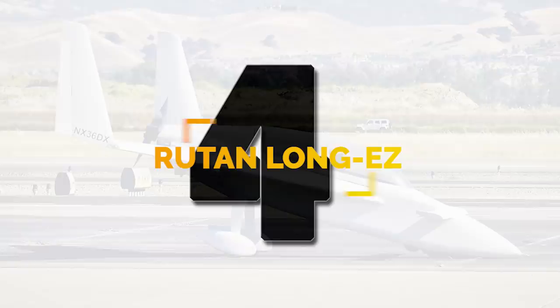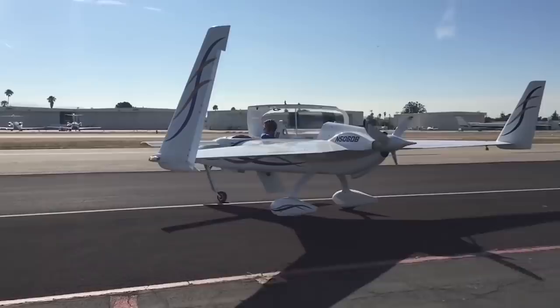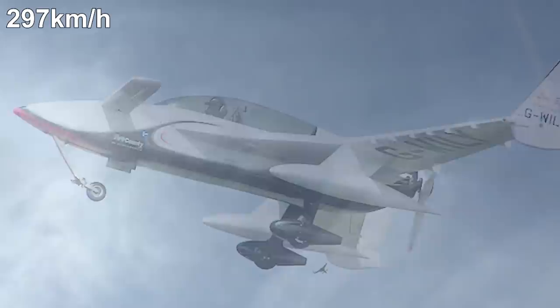Number 4. Rutan's best-selling design, the Long EZ, is a stretched-out version of the VariEZ. Meant to be easy to build, it was also completely customizable. This option has become an advantage, allowing some of the aircraft to set records for distance and speed. It has a wingspan of 26 feet, a top speed of 185 miles per hour, and a range of just over 2,000 miles. Around 12,000 plans for the EZ sold, with costs varying due to customization.